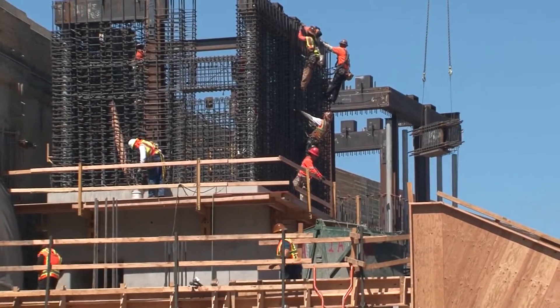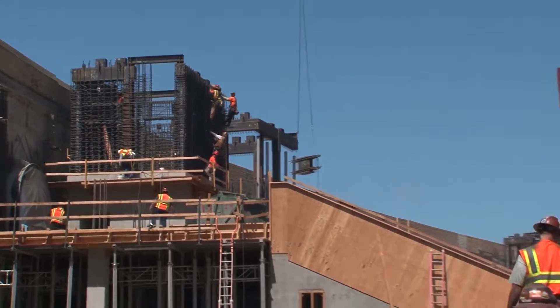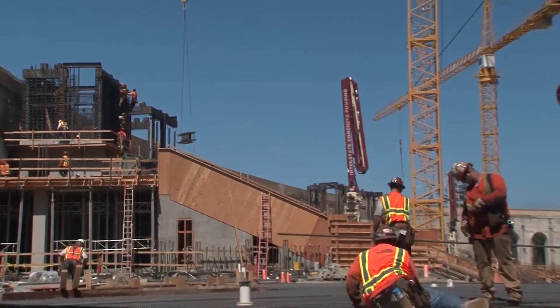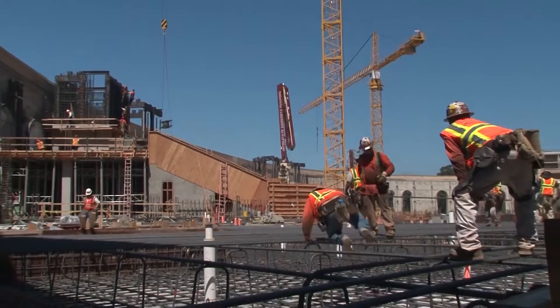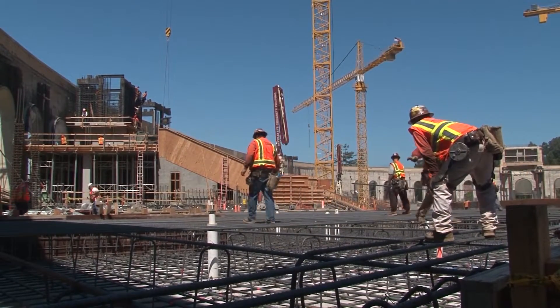The key points on which we assisted were in understanding where the fault was, understanding how to build a structure that can straddle the fault and survive fault movement without severe damage, and then also helping especially with the press box — which is a very flexible structure — helping design ways in which that structure could be safe and dissipate the energy of the earthquake when the big one comes.